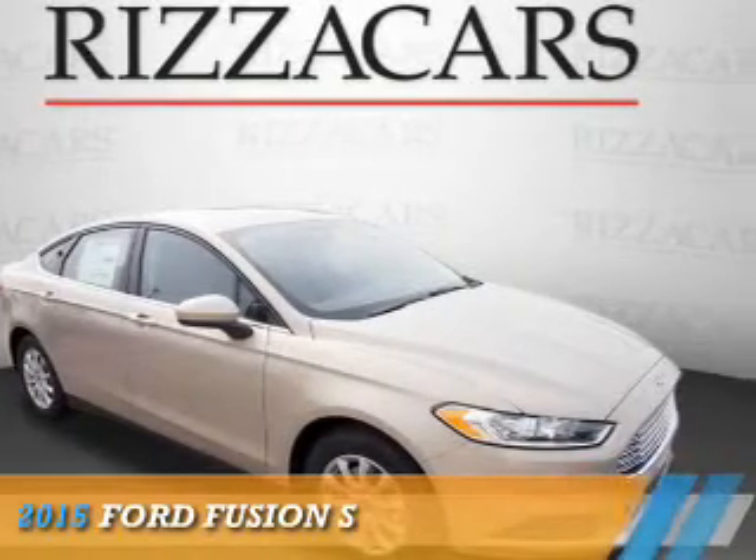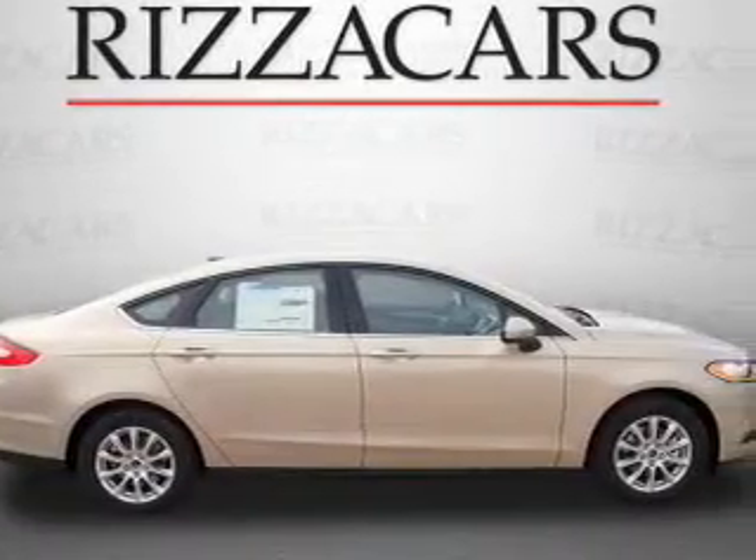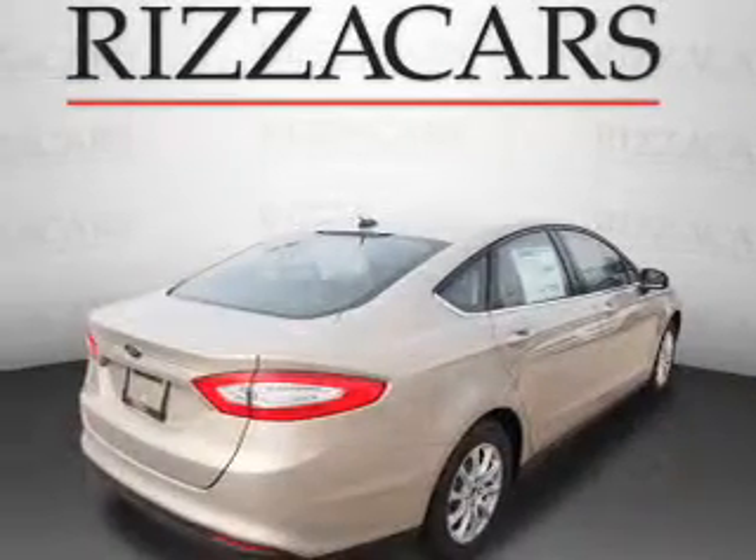Presenting the 2015 Ford Fusion. It's powered by front-wheel drive, a 2.5-liter 4-cylinder engine, and an automatic transmission.